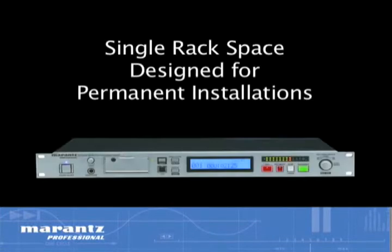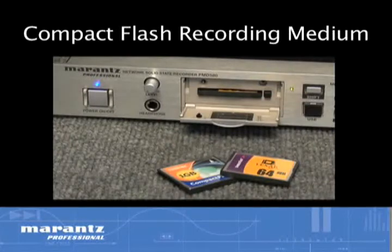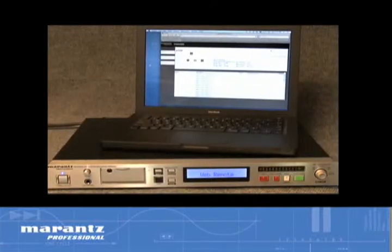Designed for permanent installations, this rugged, single rack space recorder uses proven, stable, compact flash recording medium with its inherent reliability of no moving parts. Taking convenience and functionality to another level,